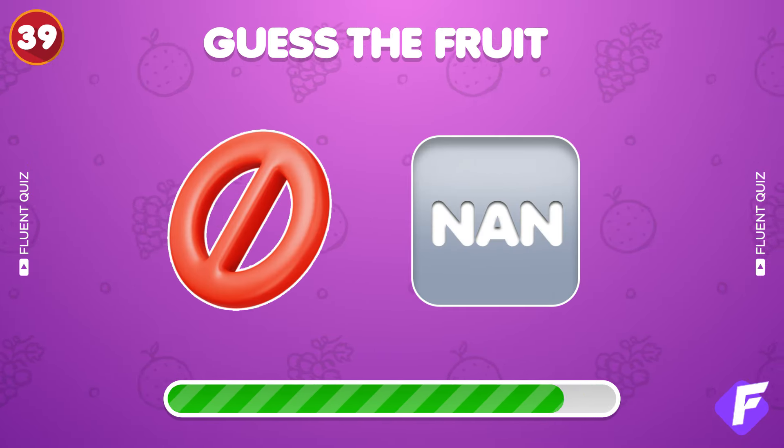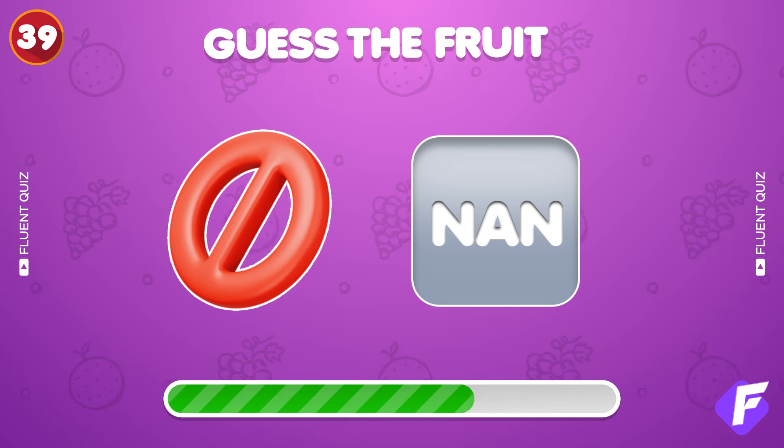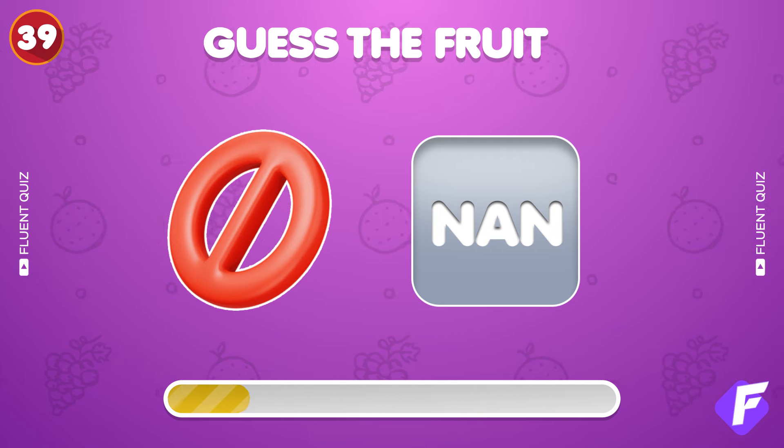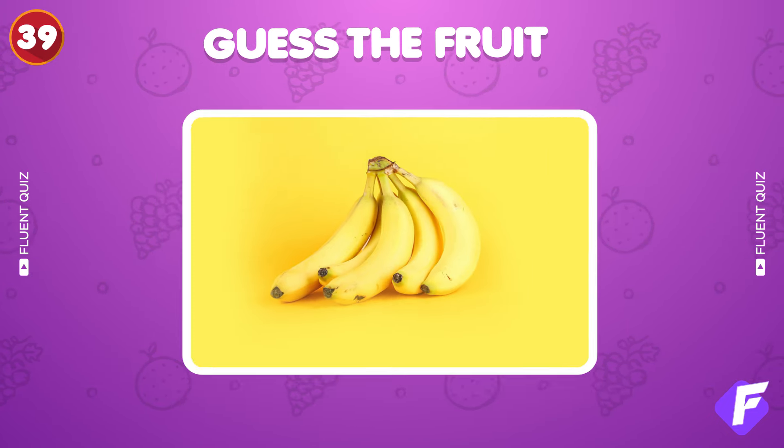Guess this fruit from these two emojis. It's banana.